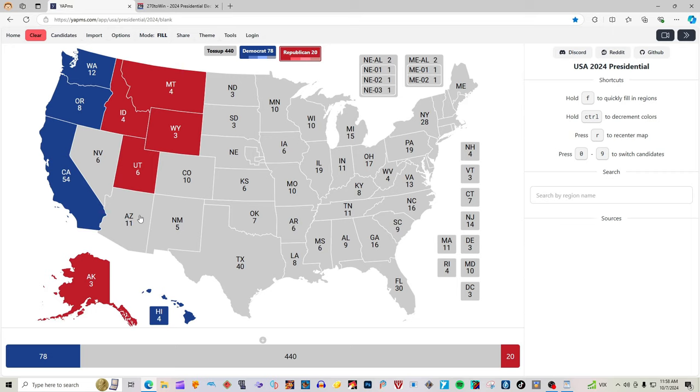Arizona with 11 electoral votes, according to 270towin.com, is gray — it is a toss-up and will not be colored in. But Nevada, unlike some websites that have it as gray, was updated today by 270towin.com and changed from gray to light pink. Apparently Trump has a lead there, giving him those six electoral votes.